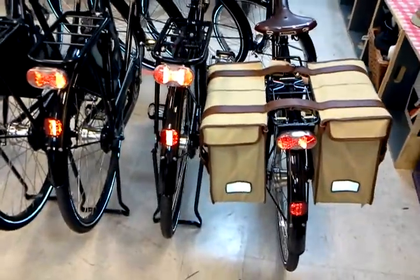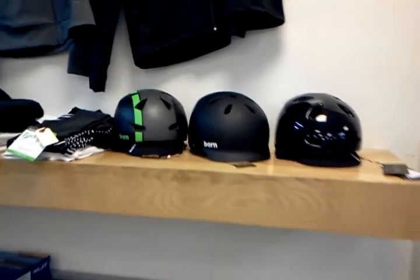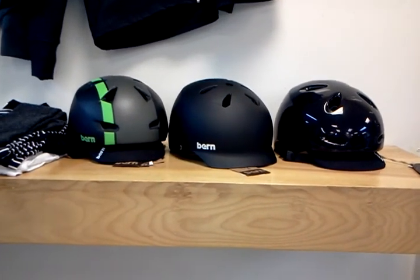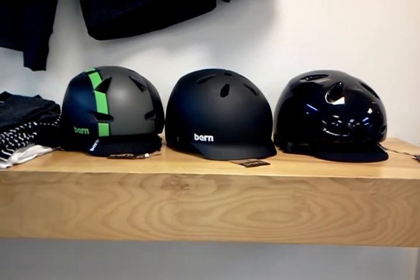The bags I think are like $200. Over here we've got some Bern helmets. Those are two men's helmets on the left, and then on the right-hand side that glossy black one with a little brim — those are $80. The ladies' helmets are from $60 to $80.